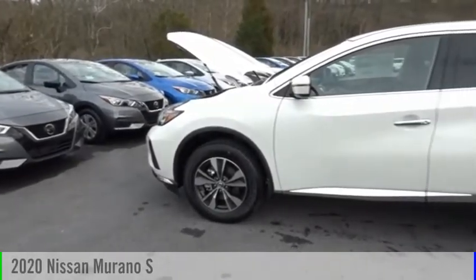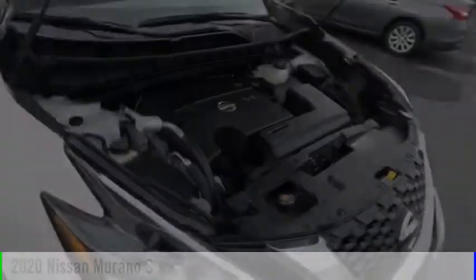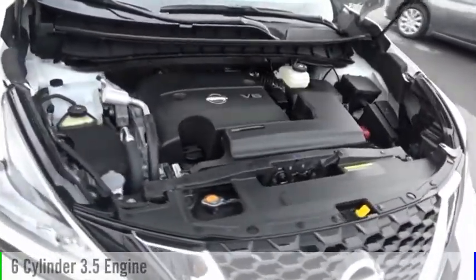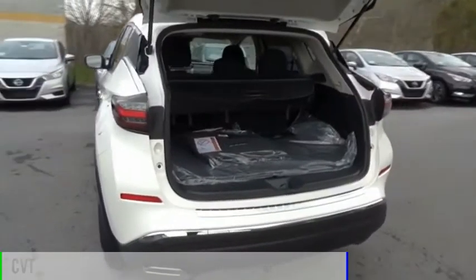Make a great choice today with the 2020 Murano. This vehicle is powered by an all-wheel drive, six-cylinder, 3.5-liter engine and comes with a continuously variable transmission.